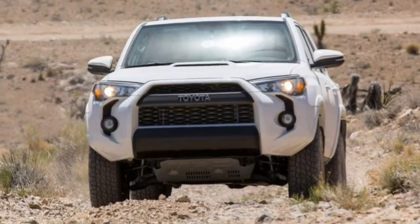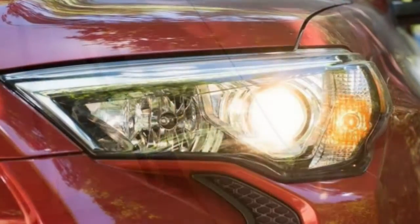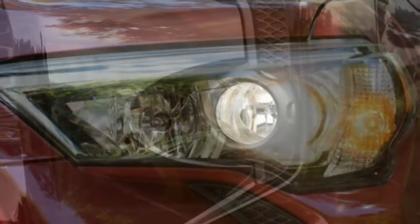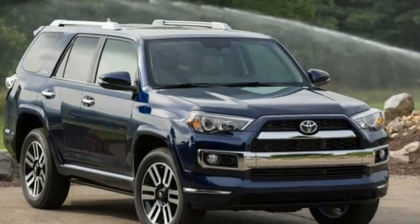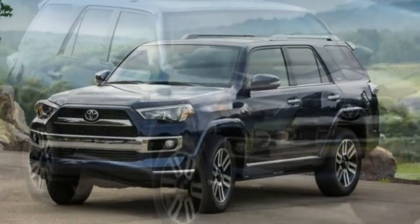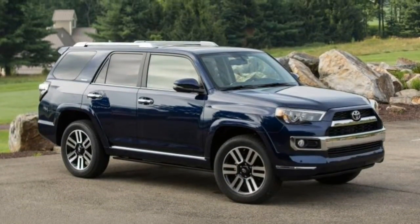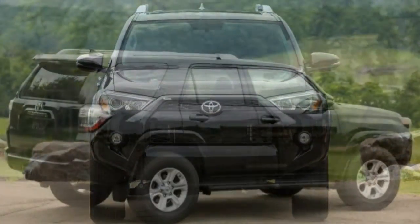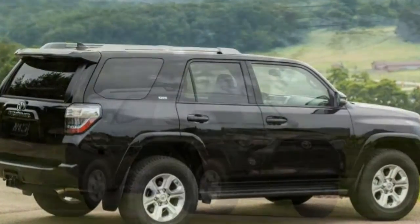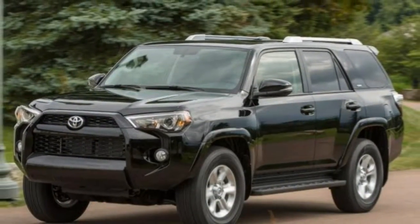Power-deploying running boards are optional. Regarding the trim tested: this review draws from our full test of the 2014 Toyota 4Runner Trail with a 4.0L V6, 5-speed automatic, and 4WD. Note that since that test was conducted, the 4Runner has received very few changes beyond minor updates in feature content and trim levels, so our findings remain broadly applicable to the current 4Runner.